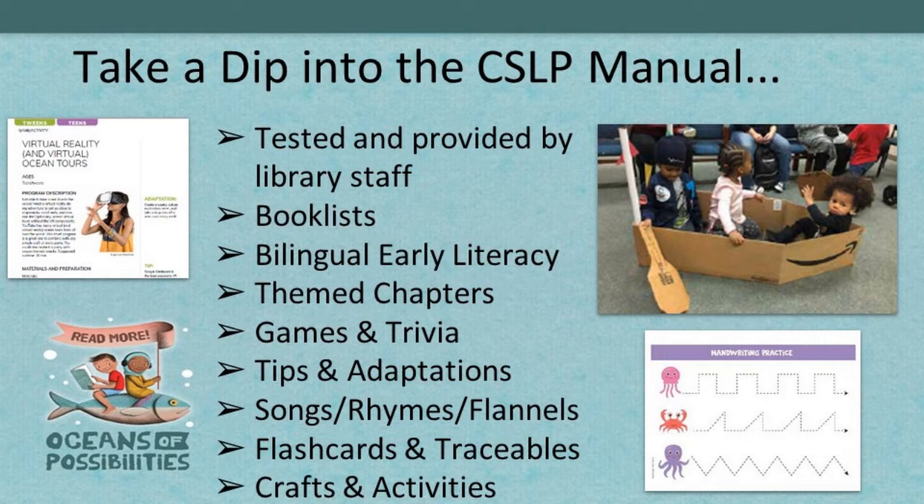There are six chapters this year for Oceans of Possibilities: Discover Treasure, Explore New Depths, Seven Seas, Infinite Stories, Our Blue Planet, An Ocean of Wonders, and Uncharted. You can stick to the overall theme all summer long, or these six chapters can give you six different weeks of sub-themes, or you can stagger each sub-theme throughout each week. That manual is yours to mix and match.